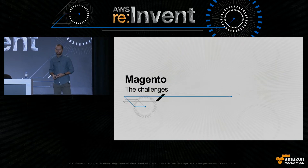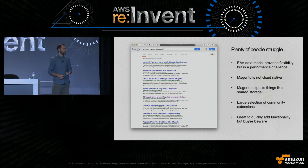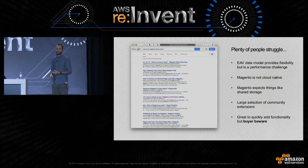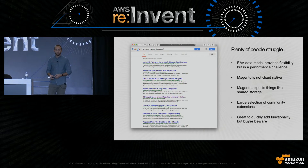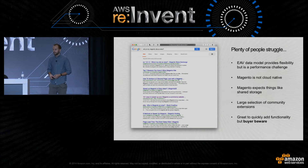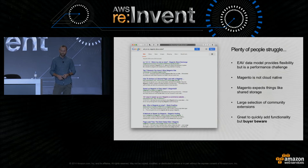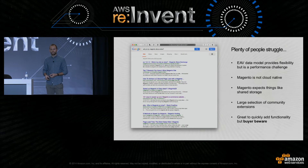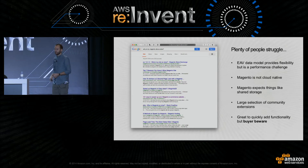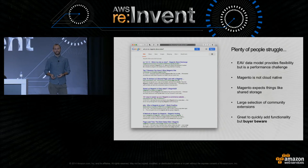So how do we address this with Magento? Let's start off by looking at some of the challenges. It's safe to say that plenty of people struggle with Magento — you'll find thousands of articles on why Magento sites are slow. It's important to understand the underlying characteristics of the application. The first thing is the EAV data model — the data model that makes Magento so flexible can also cause performance issues. Magento isn't a cloud-native application; it requires things like shared storage, which can be challenging in a dynamic cloud environment. And many customers make use of community extensions that can quickly add functionality, but you really need to be aware of what you're installing and the potential performance impact.